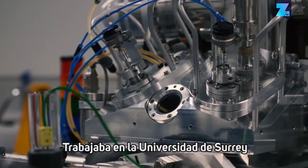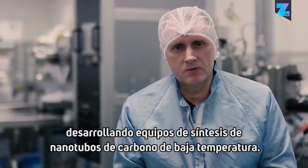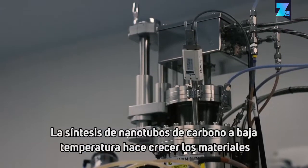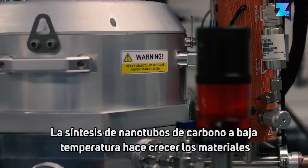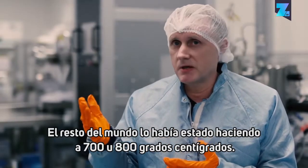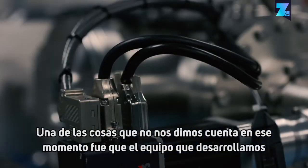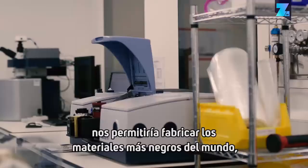I was working at University of Surrey developing low-temperature carbon nanotube synthesis equipment. Low-temperature carbon nanotube synthesis — that's growing the materials at about 450°C. The rest of the world had been doing it at 700–800°C. One of the things we didn't realize at the time was that the equipment we developed would allow us